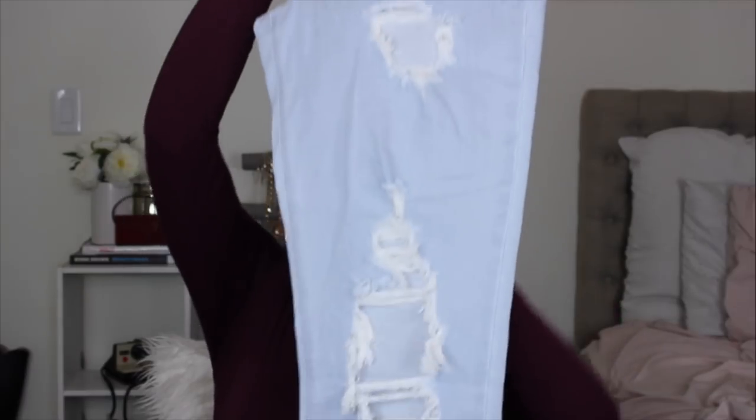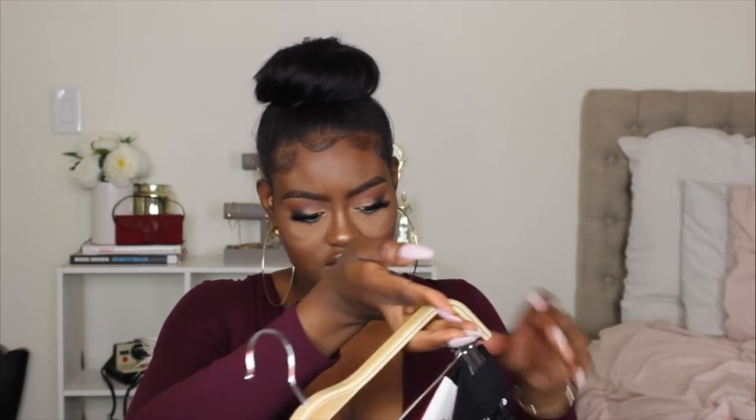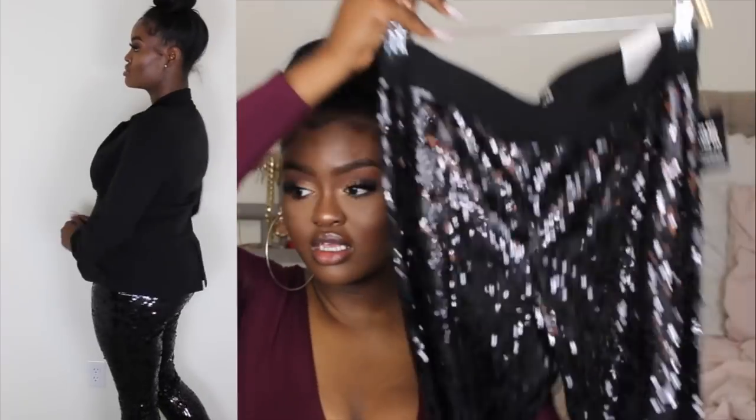The next pair of jeans are the girlfriend high-rise distressed jeans in a size 12. They didn't have the option for a 12 long so I just settled. They fit a little snug but not in a legging way.